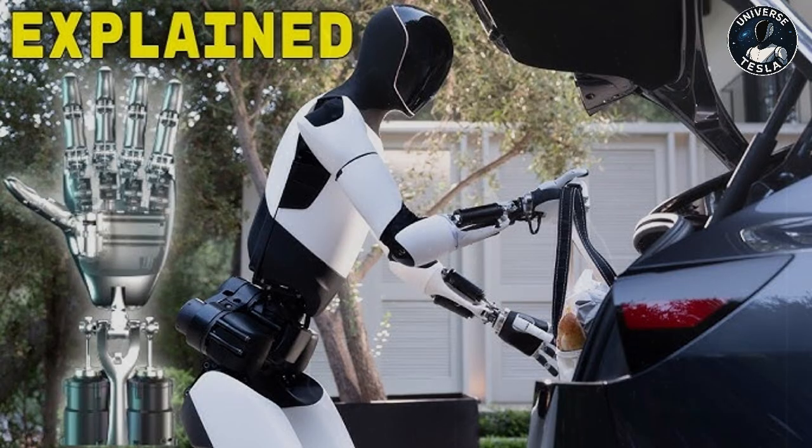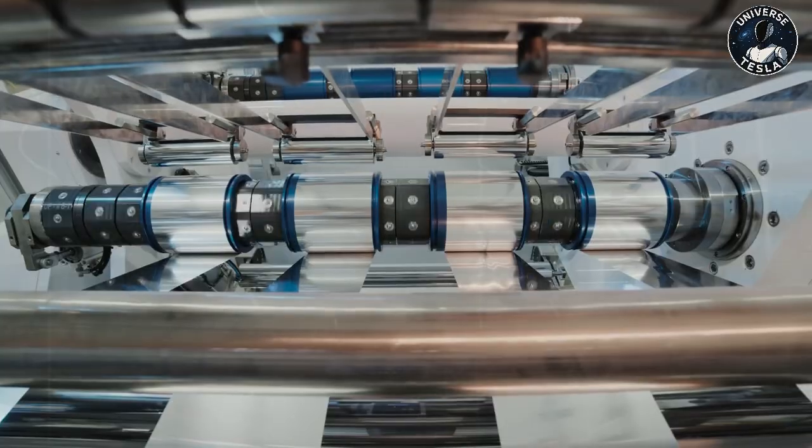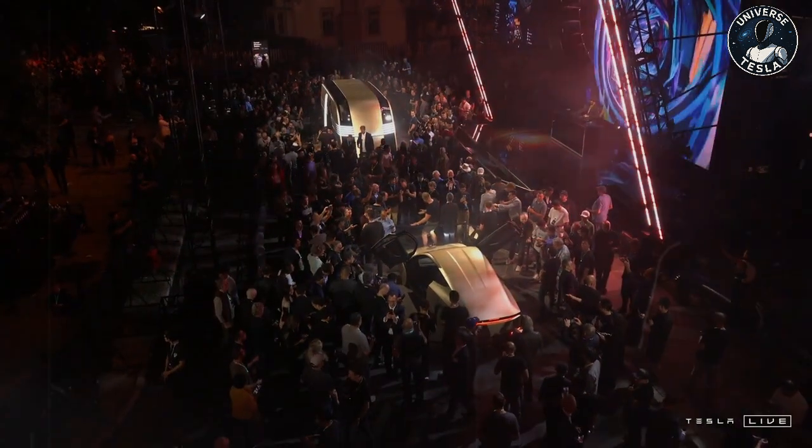Now talking about performance and speed: Optimus previously achieved about one meter per second, a modest mark when compared to humanoid robots like Boston Dynamics Atlas or Unitree's H1. But with the latest update, it's clear that Tesla's robot has gained more agility. It's not yet entirely clear whether this speed gain is due exclusively to the new walking style, or whether it also involves structural improvements such as a lighter design and more efficient actuators. Tesla has not yet revealed all the technical details, but from the images released, it is possible to estimate that Optimus now walks at around 1.4 meters per second, a considerable improvement.